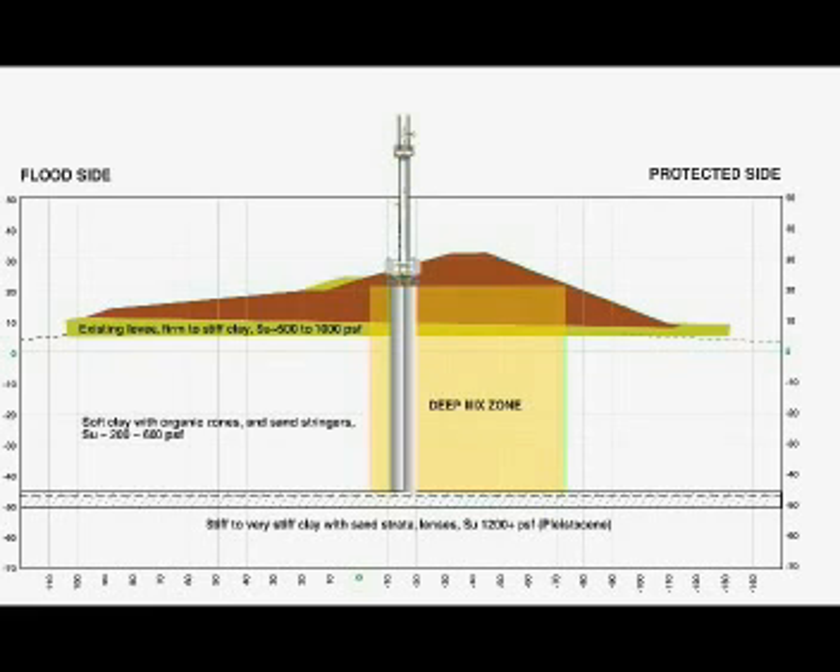When finished, this will be the largest soil mixing project ever undertaken in the U.S., and possibly in the world.